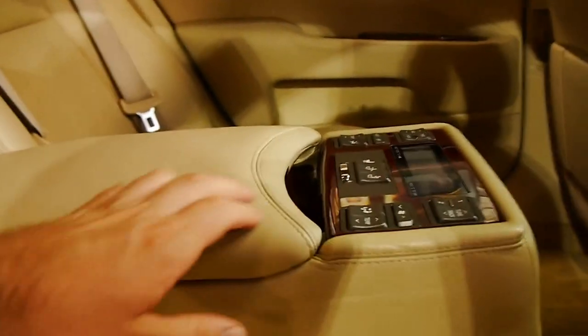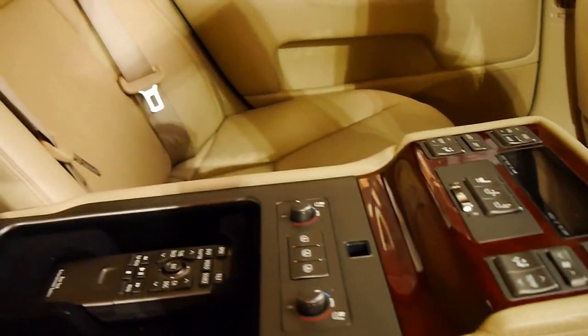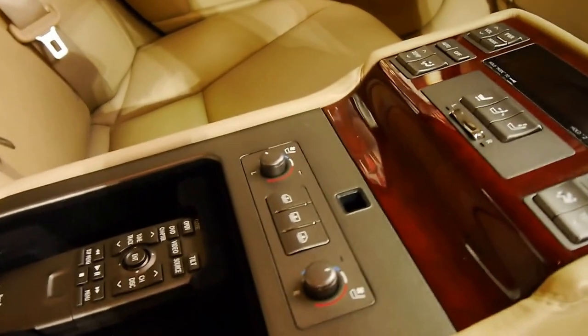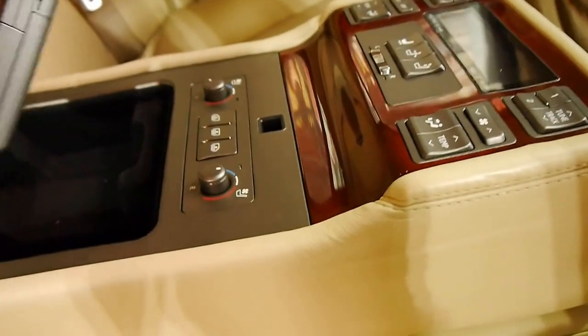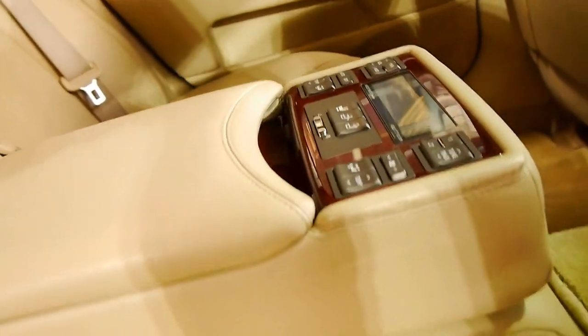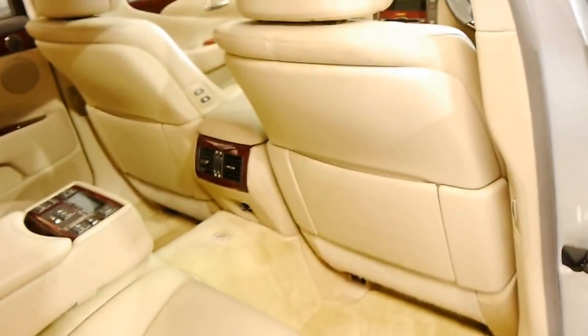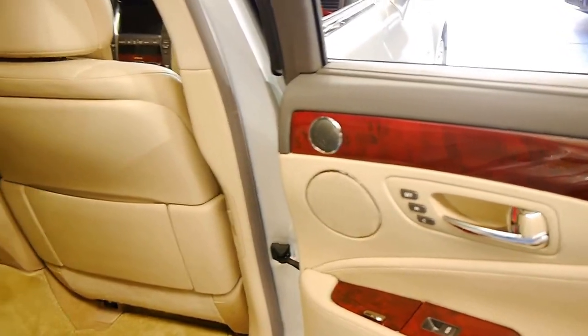In the back it has heated seats, air conditioned seats, electric seats, electric rear blinds — and the list goes on. This is the control for the rear entertainment. If you're looking at an LS460, I'm going to assume you know most of these options, including the cool box in the back.